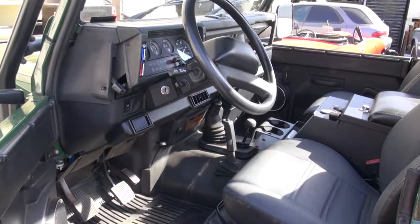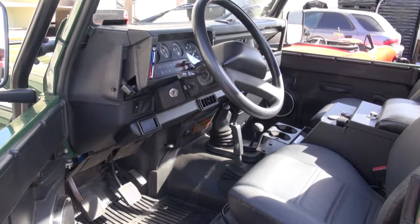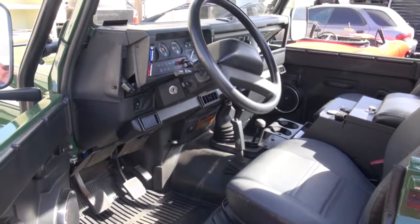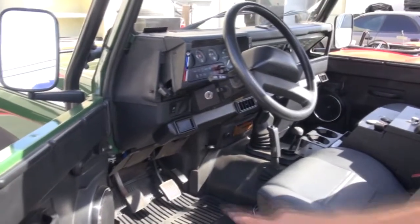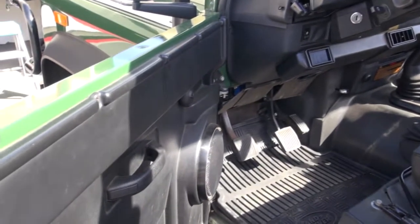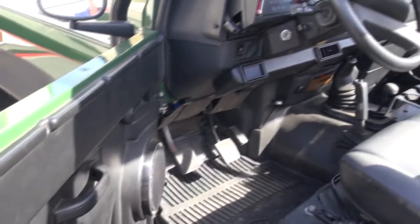Hello, Leo Monet here. We have a beautiful Defender that we have done. It has an Alpine radio, JL amplifier. In this case, we use some Hertz speakers — a tweeter and mid-range in the front, coaxials in the rear, and a nice little 10-inch box.